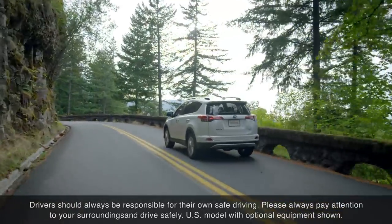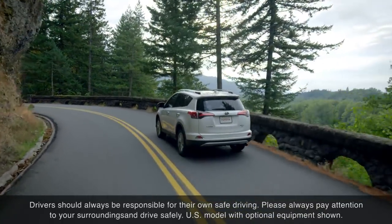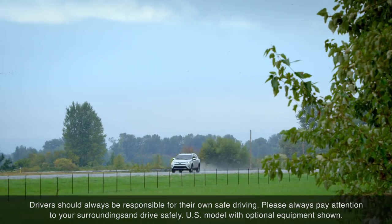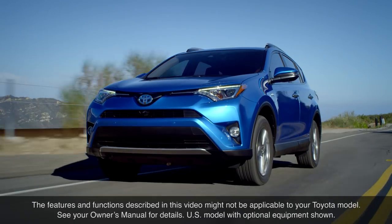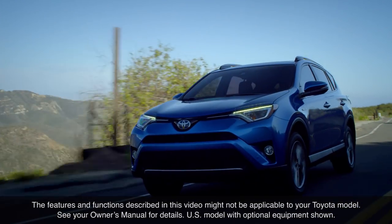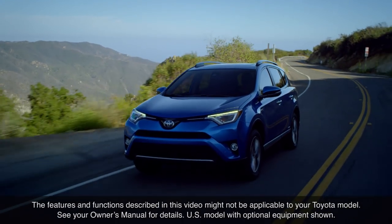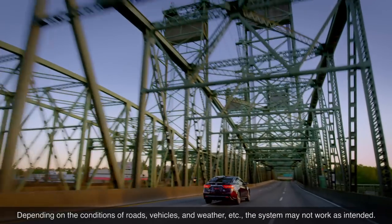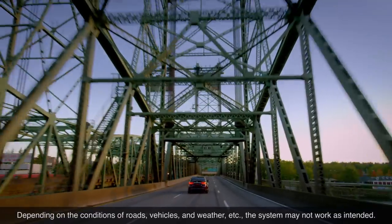Refer to your Toyota Owner's Manual for additional information on how to operate Lane Departure Alert and Steering Assist function if equipped. The features and functions described in this video might not be applicable to your Toyota model. See your Owner's Manual for details. Thanks for watching this Know Your Toyota video.